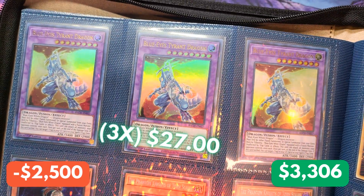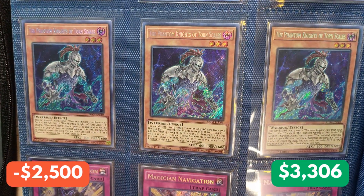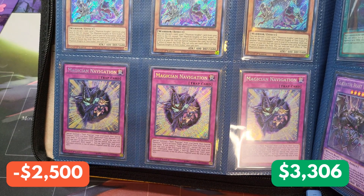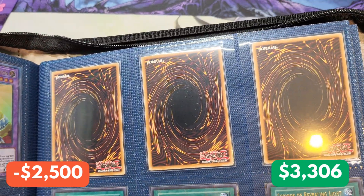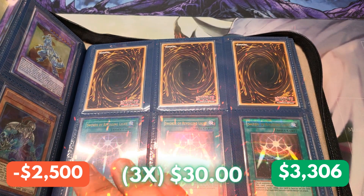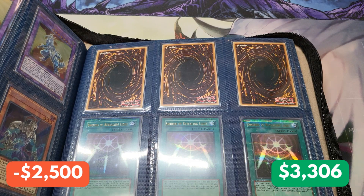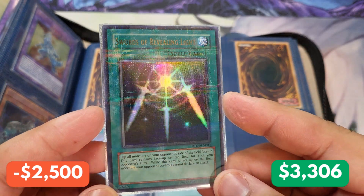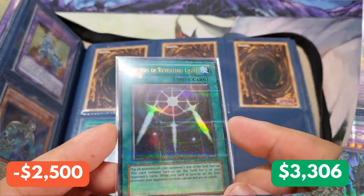Moving on to the next page, we have Blue Eyes Tyrant Dragon — I believe these came from Battle of Chaos. Next up, we have the Phantom Knights of Torn Scales. Down here, we have Magician Navigation, first edition. And we have more mystery cards up top that we're going to get to at the end. Down here, we have three Swords of Revealing Light — and these aren't just any Swords of Revealing Light; these are from Hobby League. Hobby League cards are very thick cards with a kind of Prismatic Foiling effect, but they're Ultra Rare Prismatic cards rather than Secret Rares.